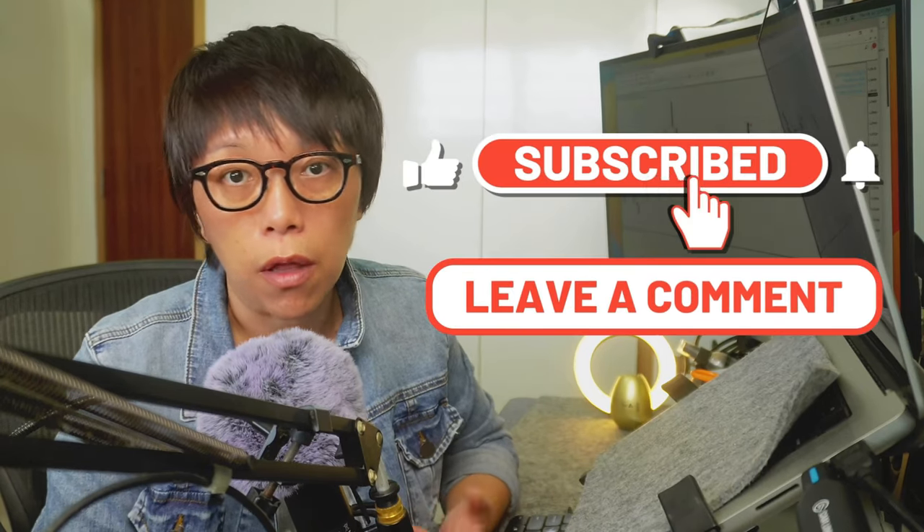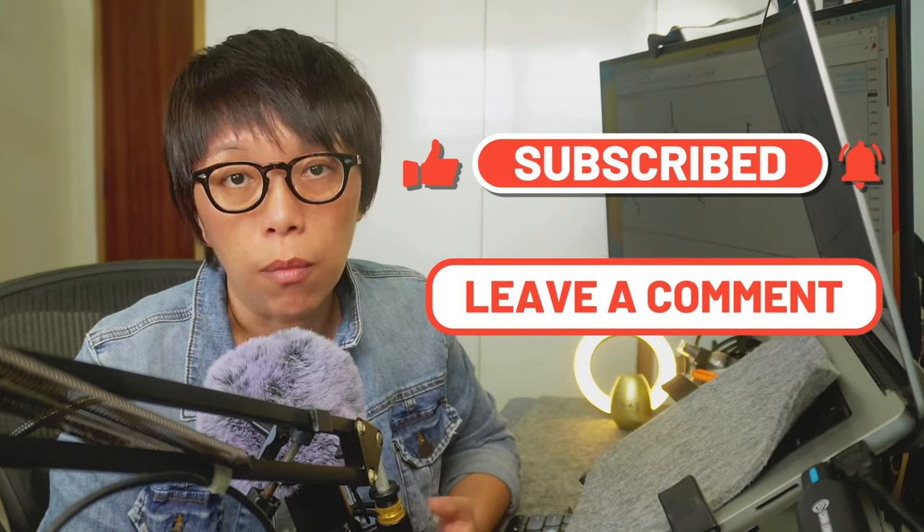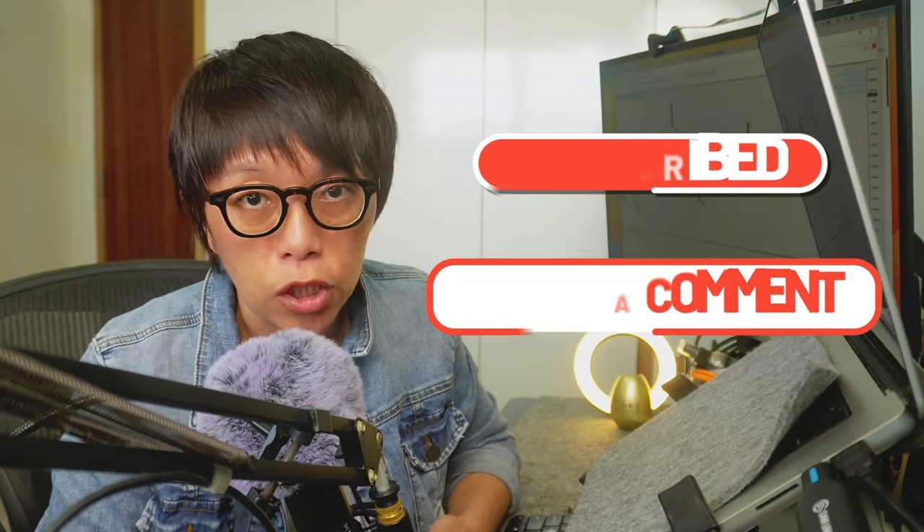I hope this very simple method gives you a good perspective on how to evaluate whether NASDAQ is still strong in trend. If you have any other stocks or indices you'd like me to talk about, remember to leave that in the comment section.